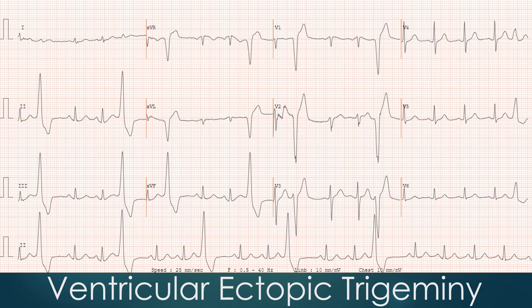The ventricular ectopics in the initial part of the recording show a pattern of ventricular trigemini, with two sinus beats followed by one ventricular ectopic beat. There are four cycles of ventricular trigemini visible in the rhythm strip at the bottom of the tracing.